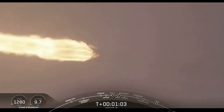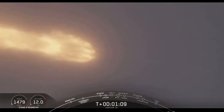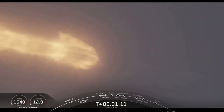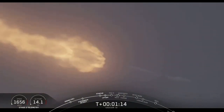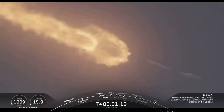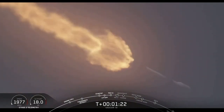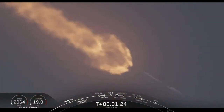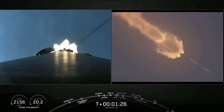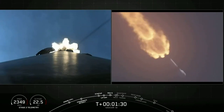Vehicle is supersonic. Vehicle has reached maximum aerodynamic pressure. We've reached max-Q. At this point the loads in the vehicle become less and less as the atmosphere gets thinner. We're now able to throttle those Merlin engines back up, and at maximum power the vehicle consumes more than 700 gallons of fuel per second.